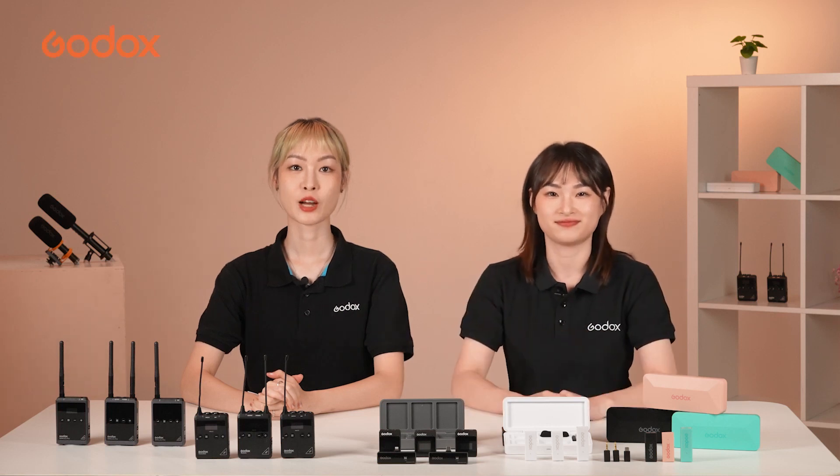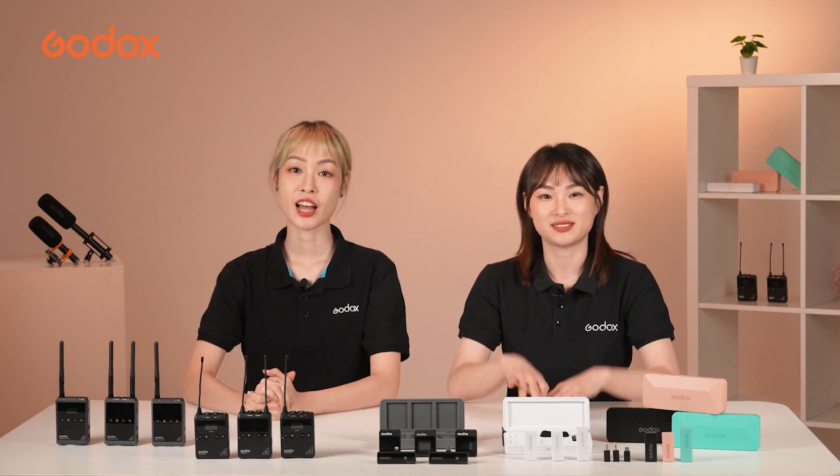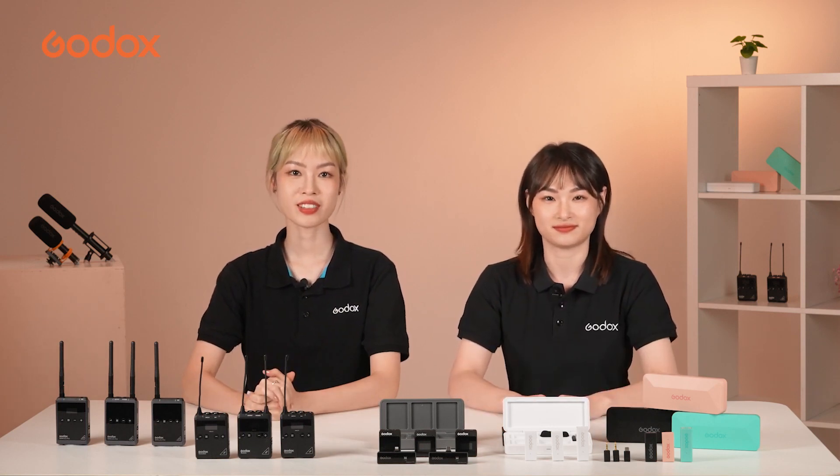Hi everyone! Welcome to our channel. I'm Ali. I'm Lindsay. It's been a while not seeing you guys.